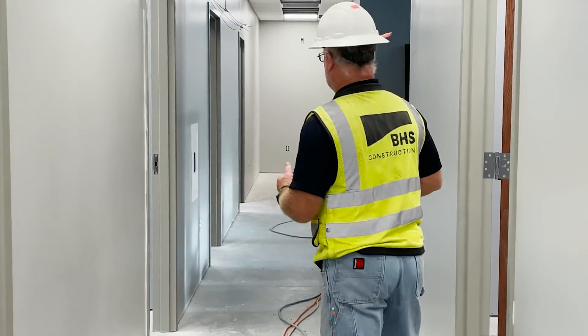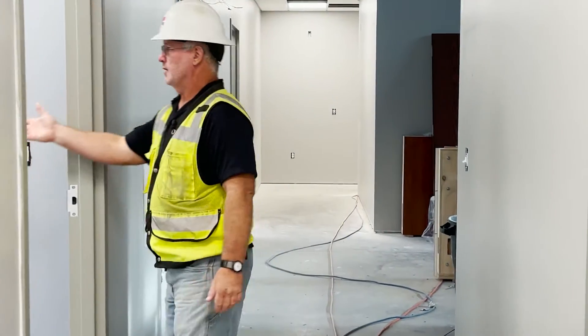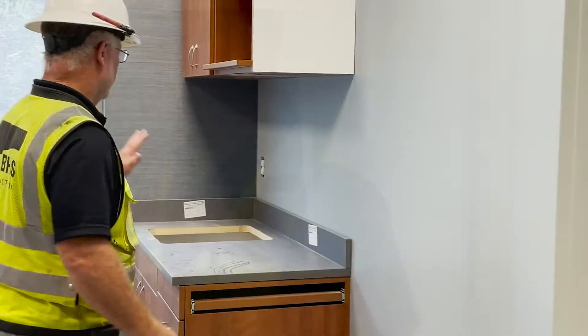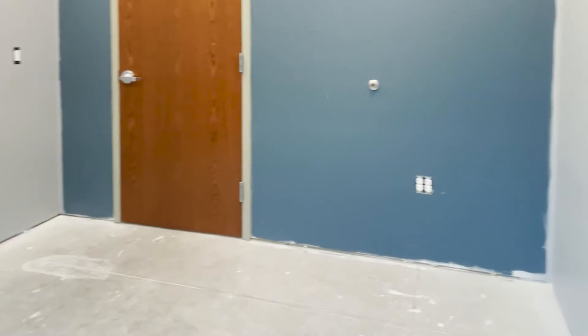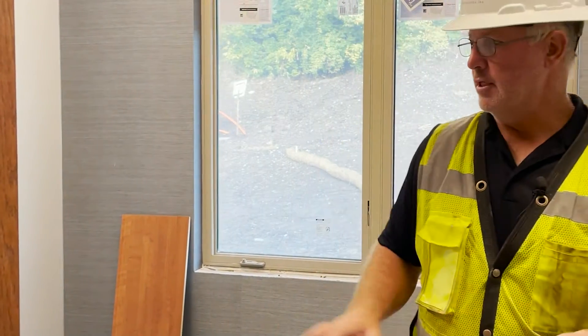As we move along we have exam rooms on either side. This would be our typical exam room layout in here. We'll have the countertop with a sink, cabinets, and then the exam bed will sit over here in the corner and a chair will be located in one corner as well. That would be typical for all 11 of the exam rooms.